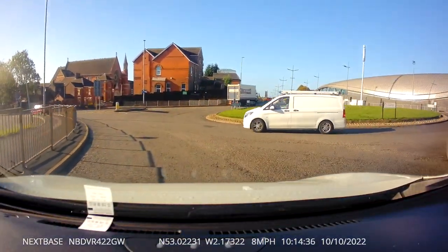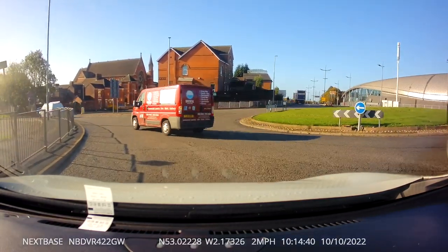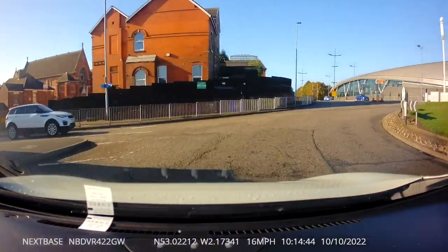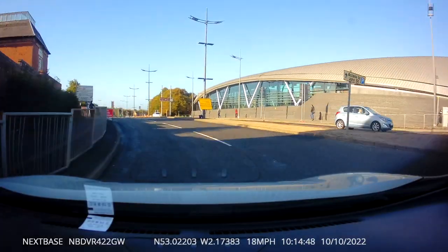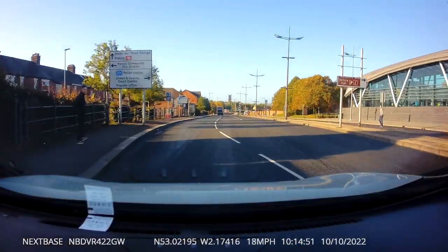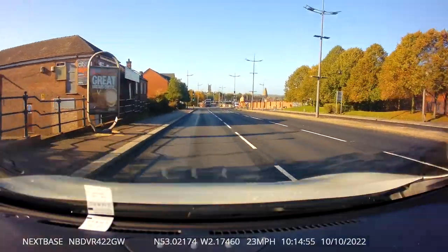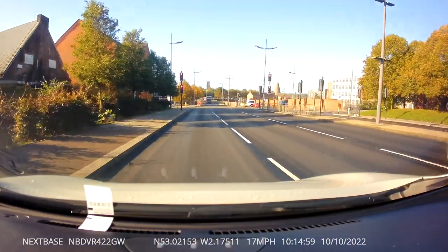They've actually put proper road markings in — you can see them. We're in the left lane here. As you come off, this is where the issue used to be: you weren't sure what lane to go, you'd just try and keep left. But now look — they've given us our own lane, much much better. So for you guys taking your test at Cobridge, it's really good news.